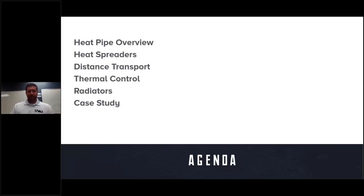Today we're going to give a high-level overview of what's currently being used and what's upcoming in the space industry. We'll start with a basic heat pipe overview, then look at local heat spreading, transporting heat long distances from components to radiator panels, thermal control aspects, and rejecting heat via radiators. We'll wrap up with a case study on our recent work on a NASA program.